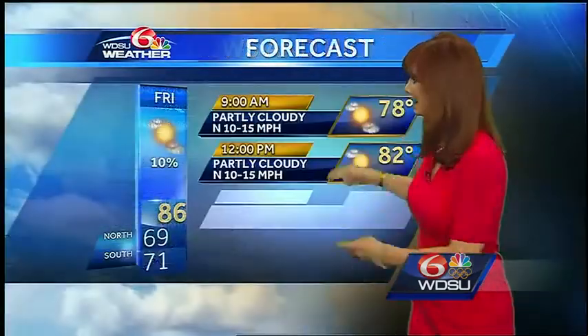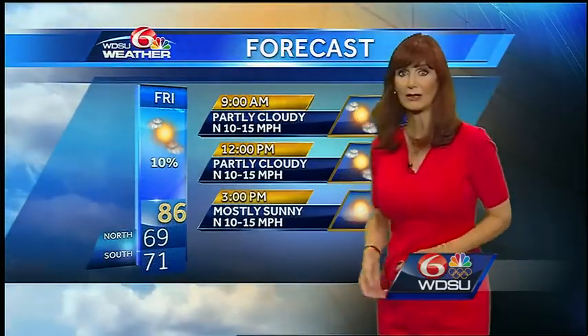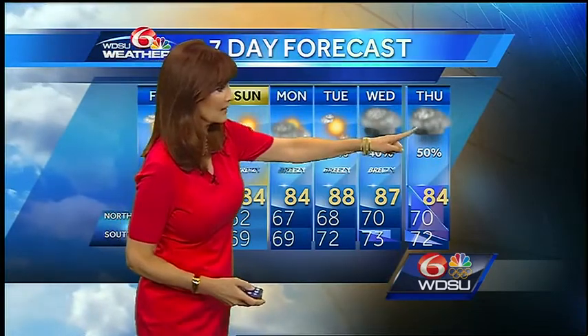Let's check out that forecast. Here we are at 3 in the afternoon — about 85, partly cloudy in the morning, then skies become mostly sunny. Look at these lows for Saturday morning — that'll be nice. For Sunday, I should put more clouds in there. Monday there's a slight rain chance, and then your rain chances really go up for Wednesday and Thursday, with plenty of warm, moist air moving in ahead of another cold front that's going to move our way.